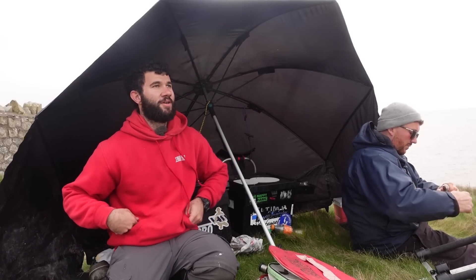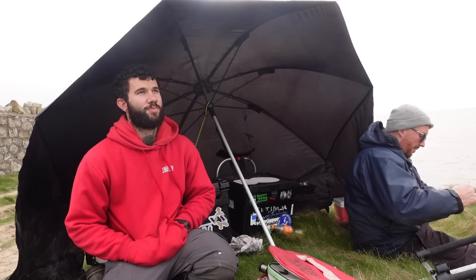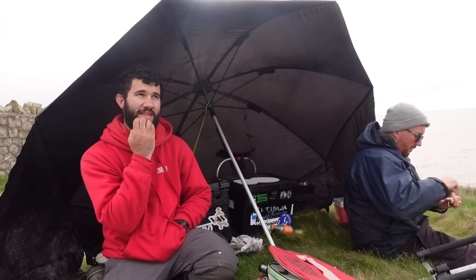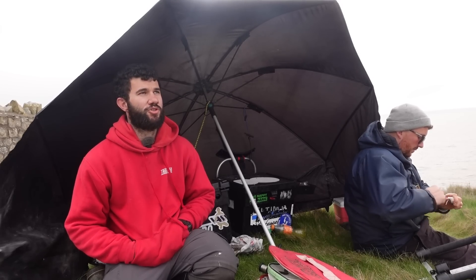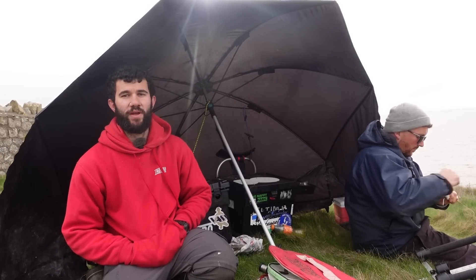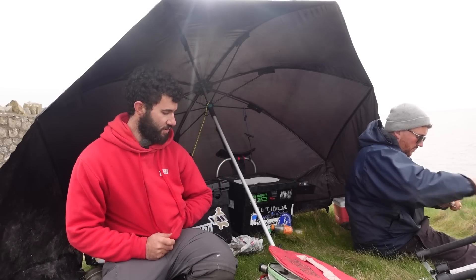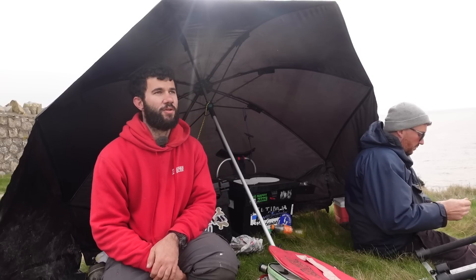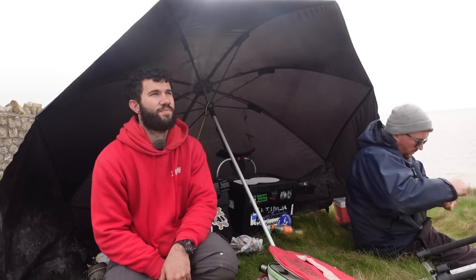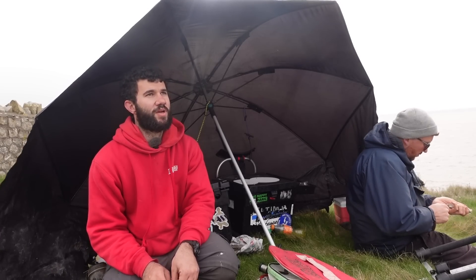Hi guys, welcome back. Today you join me and Sam on Lanswick Cliff for a bit of mixed bag fishing. We've actually been here for a bit already - caught a few dogs, I had one little strap, Sam's had a pouting, and yeah a few fish about already so it's a good sign. Over this mixed ground you never know what you'll get. I've got a mix of baits - normal fish baits, a bit of crab, and a wrap of blacks because we can fish one rod each in close with little hooks.